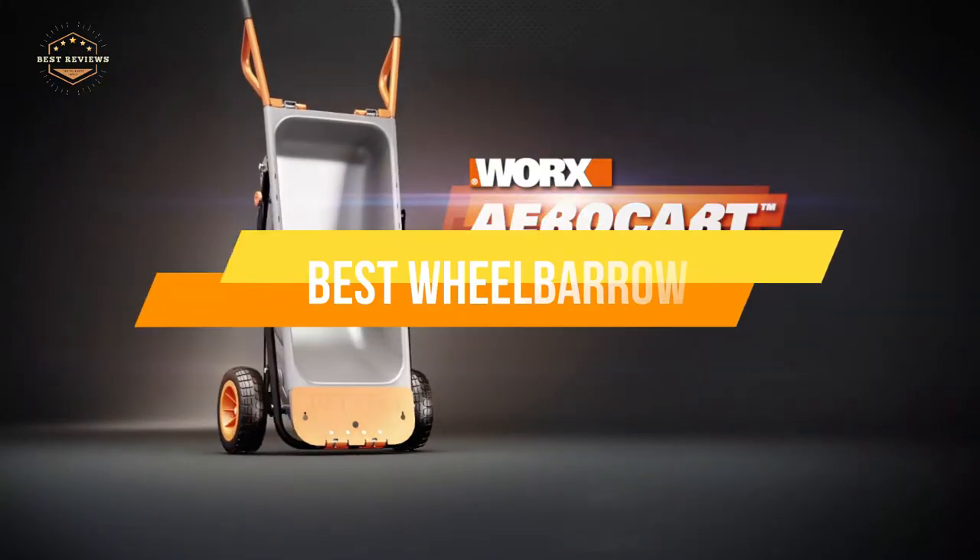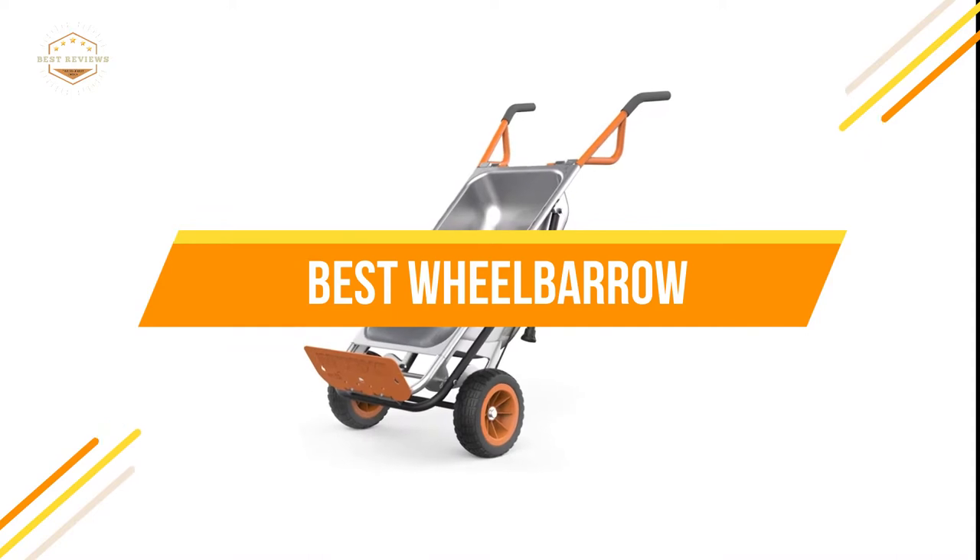In today's video, we will show you the top 5 best wheelbarrows. Let's get started.